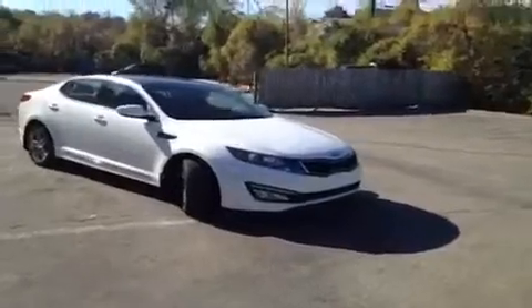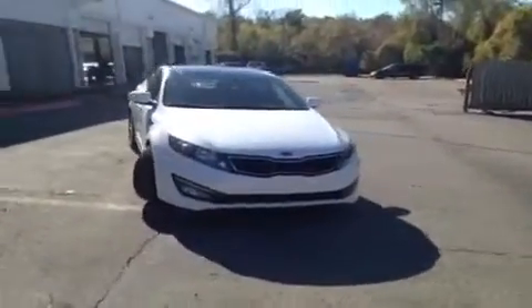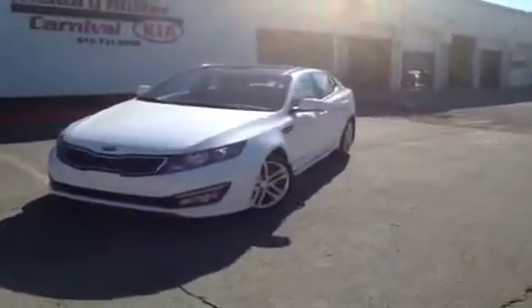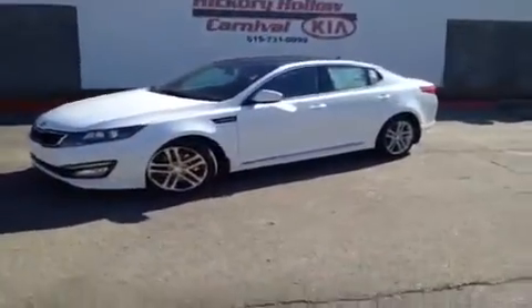Hey, everybody. This 2013 Kia Optima SXL video demonstration is brought to you by Hickory Hollow Carnival Kia, which is located just off of Interstate 24, right off of Exit 59 at 5406 Target Drive in Antioch, Tennessee.